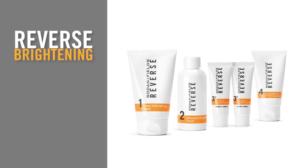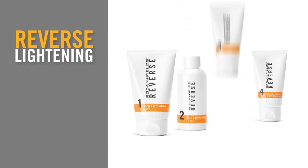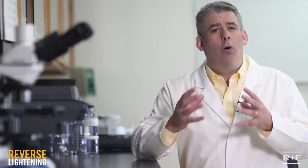Your future is looking brighter, right? Now, let's take a look at the Reverse Lightening Regimen. The Reverse Lightening Regimen addresses the appearance of stubborn dark marks, patches, and age spots. It also works on post-pregnancy pigmentation.